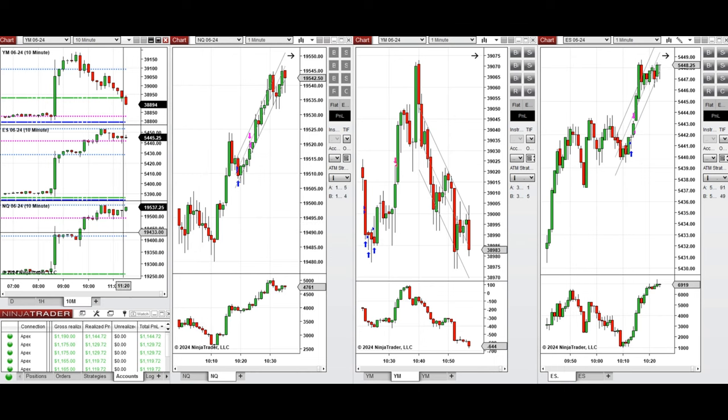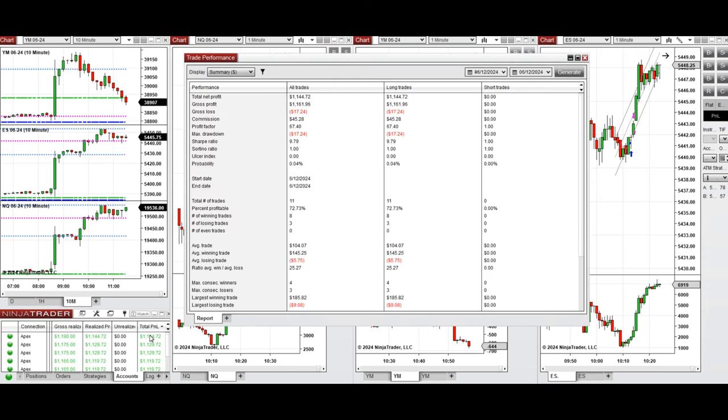All the signals were copied by copy traders to multiple Apex Trader funding accounts, and you see here the performance on one of these accounts, which was positive, showing a profit factor of 67, with a 72% win rate from the long positions taken, and an average win to loss ratio of 25. The largest winning trade was $185, and the largest losing trade was $9.00.